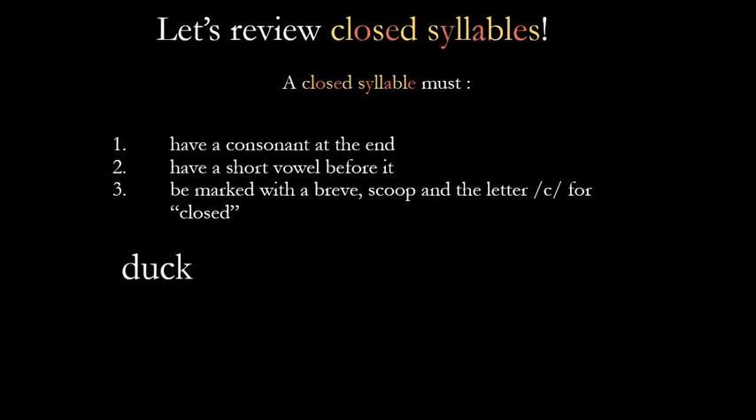Let's review closed syllables. Remember what we said in the last video: a closed syllable must have a consonant at the end, it must have a short vowel before it, and it must be marked with a breve. A breve is that little mark that goes above a short vowel, a scoop, and the letter C for closed.